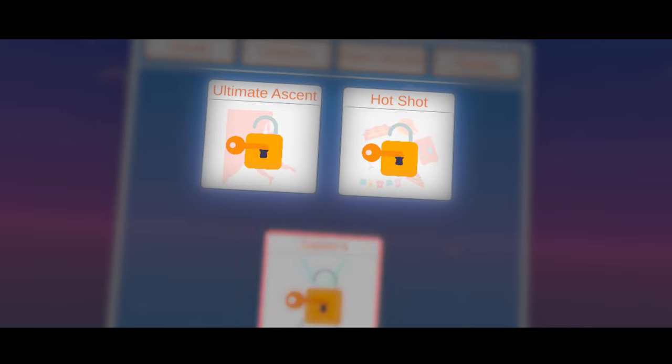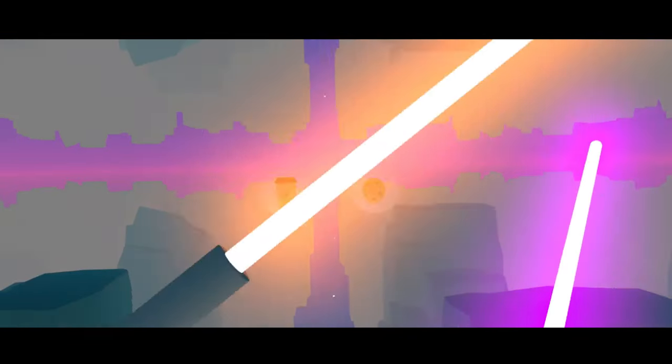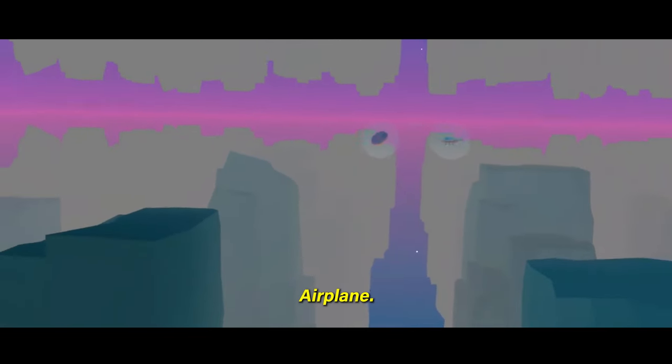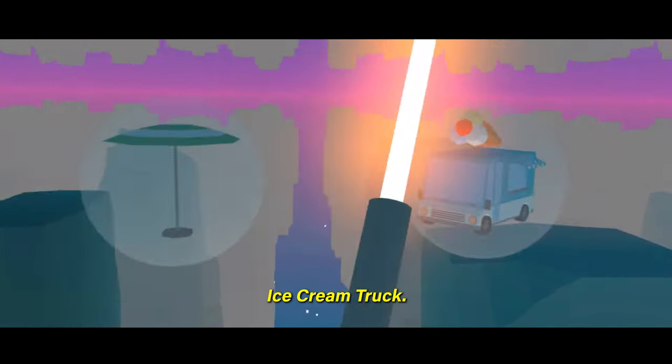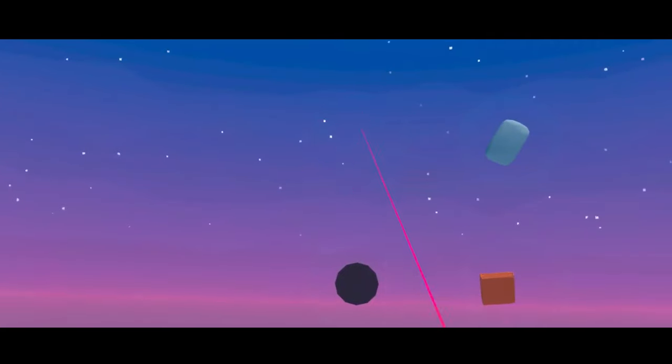The last game is Sabers, where two objects move towards you and you have to slash the object the speaker announces in order to win points. These games are personally my favorite parts of Language Lab, and they're a good way to practice vocabulary in a fun and lighthearted way.